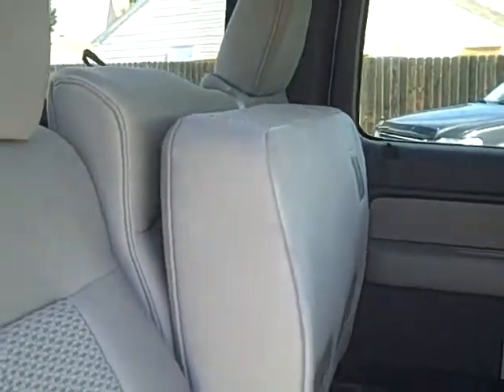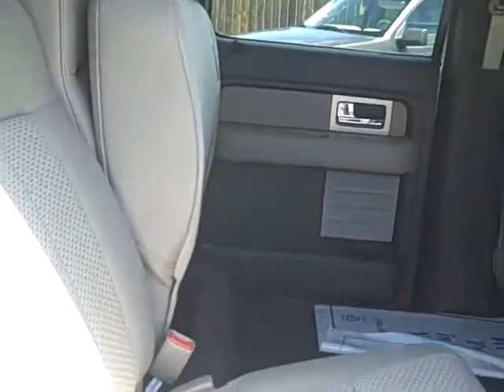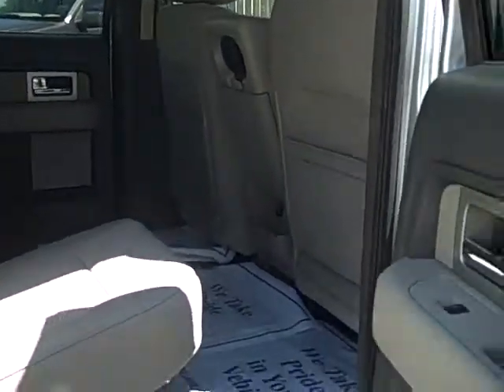There's a trailer brake controller on this truck, a power driver's seat, a driver's package, and the rear seat — as you can see on both sides of the back seat — flips up for extra storage. So, very versatile truck.